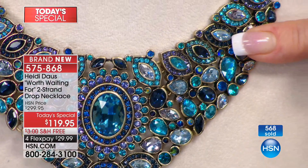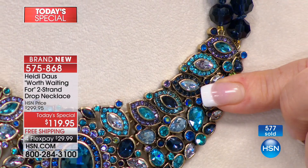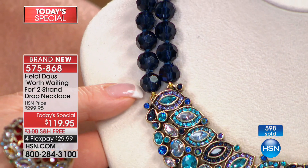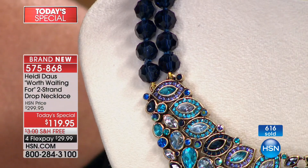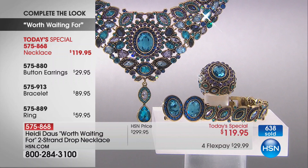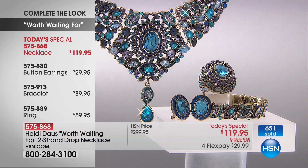I wore this out to dinner for my mother-in-law's birthday and I got so many compliments. My mother-in-law has to have these earrings — she's a lover of big beautiful earrings. The drop earrings are $79 — normally $129 in Heidi's line for the big ones. And we have them in clip or pierce.